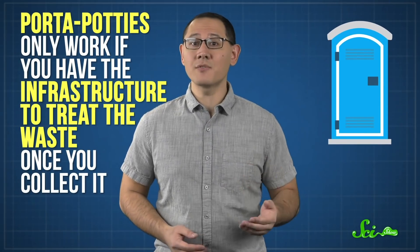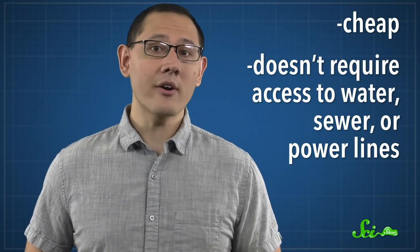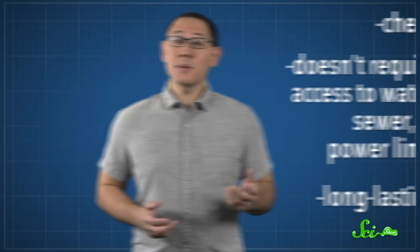The simplest solution seems obvious: get more people access to safe toilets. But you can't just drop off a bunch of porta-potties, because those only work if you have the infrastructure to treat the waste once you collect it. That's why research teams around the world are working on more sustainable types of toilets — ones that are cheap, don't require access to water, sewer, or power lines, and can last for a long time. And some of the most promising options are surprisingly cool.